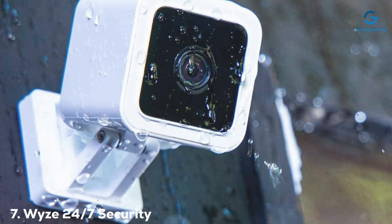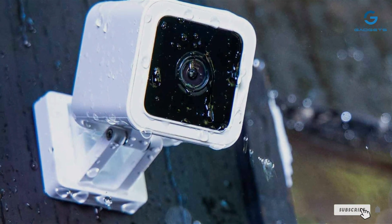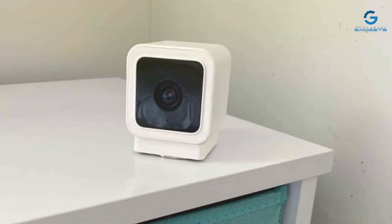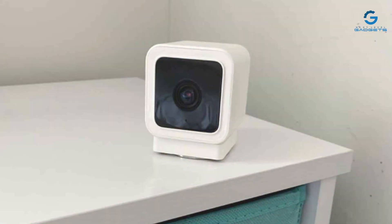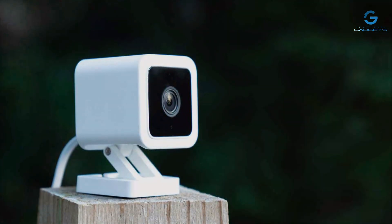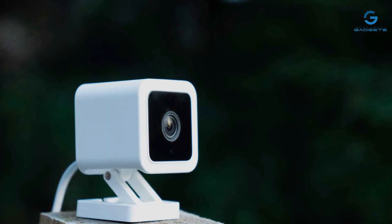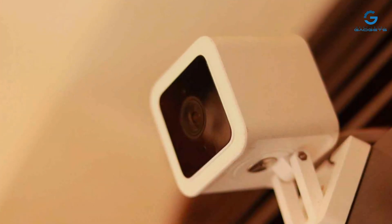Finally, number 7: the Wyze 24/7 Security System, a comprehensive solution for all your surveillance needs. This all-in-one system includes multiple cameras, ensuring complete coverage of your home or office. With its compact design and easy installation process, getting started with the Wyze system is a breeze. The Wyze cameras are built to last, with weather-resistant construction that can withstand even the harshest conditions, and versatile mounting options let you place them wherever they're needed most.